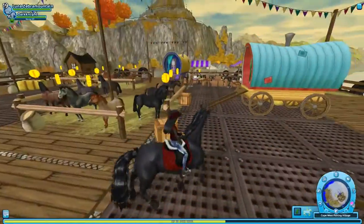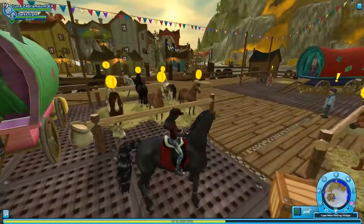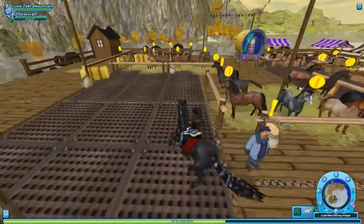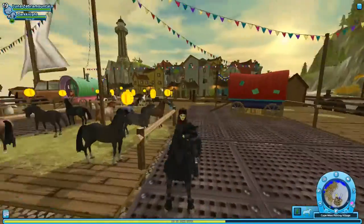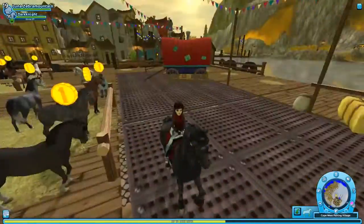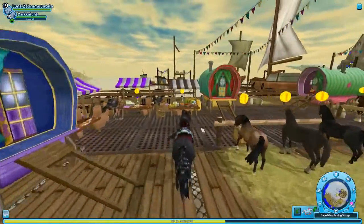This time the horse market is in Cape West Fishing Village. The old Arabians that were recently moved away from Goldspur Farm aren't here yet — they'll probably be here another week, but apparently they're supposed to be in the horse market at some point.